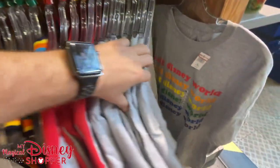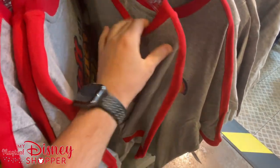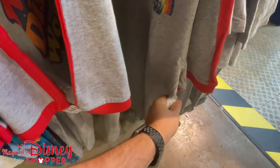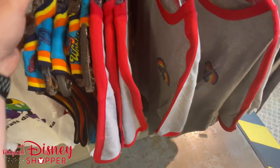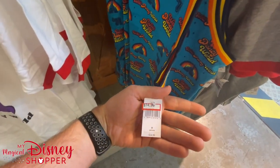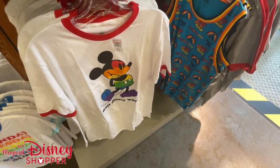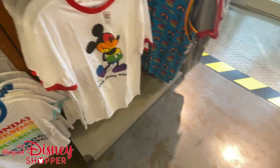Down below there are shirts for $9.99. One shirt I don't remember seeing before is $14.99, was $36.99 in the park — still a good deal at more than 50% off. Another shirt is $7.99, was $30 in the park. Even with some price increases you're still in that 35-50% off range.